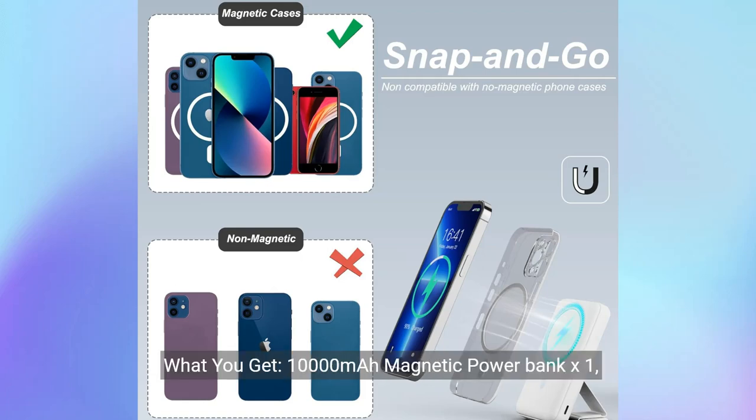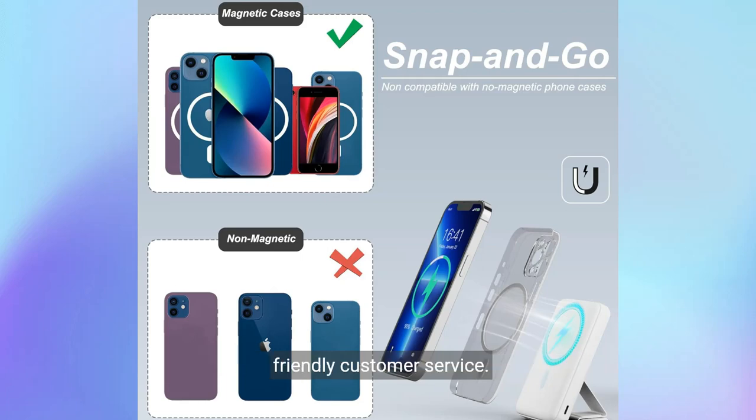What you get: 10,000mAh magnetic power bank ×1, USB-C charging cable ×1, user manual ×1, AO professional technical support, and always friendly customer service.